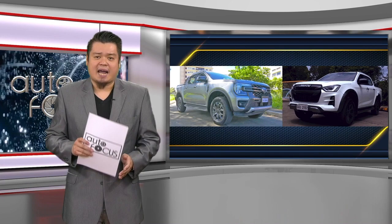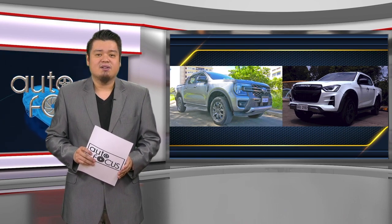For some time now, pickup trucks have attained the status of lifestyle vehicles — they are no longer just utility vehicles. This is especially true with both the next-gen Ranger Wildtrak 4x4 and the D-Max LSE 4x4.